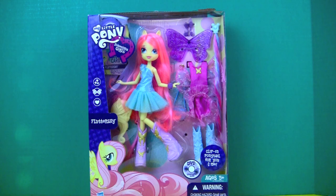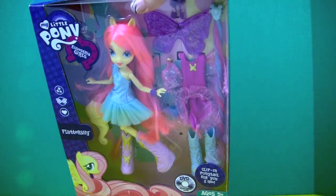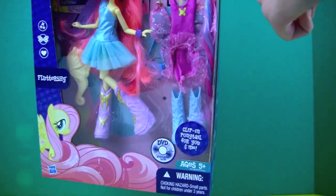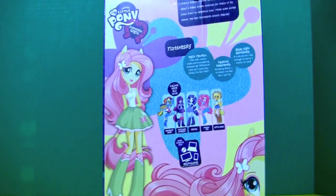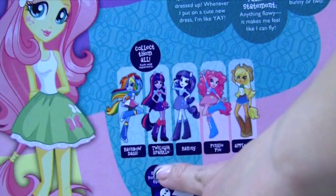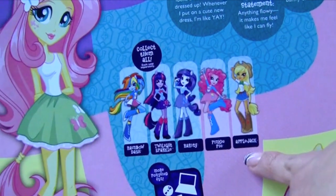My Little Pony Equestria Girl Fluttershy comes with several accessories and a new outfit, a pair of wings, and a clip-on ponytail. On the back it says you can collect all her other friends: Rainbow Dash, Twilight Sparkle, Rarity, Pinkie Pie, and Applejack.